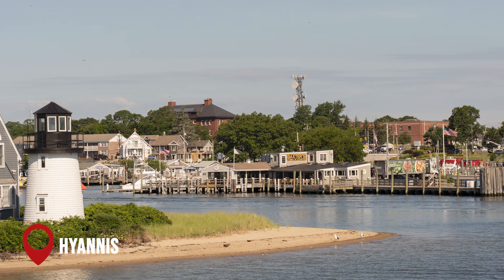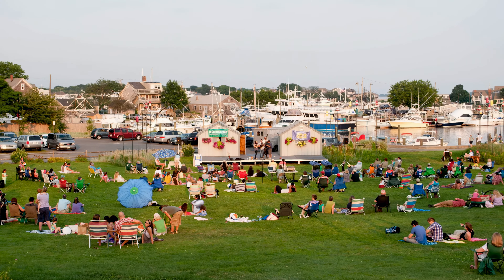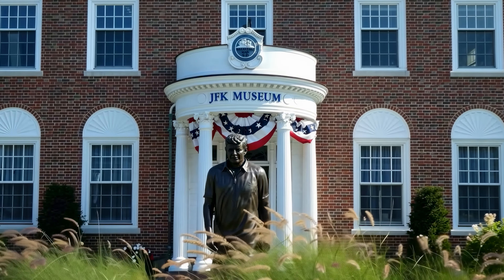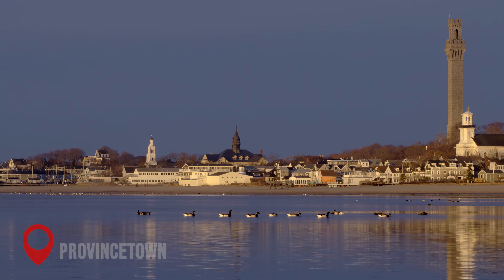At number 5, we have the town of Hyannis. Known as the Ferry Port of Cape Cod, Hyannis is a bustling hub of activity. The town is home to the Cape Cod Maritime Museum and the John F. Kennedy Museum, offering insights into the region's maritime history and the Kennedy family's time in Hyannis.